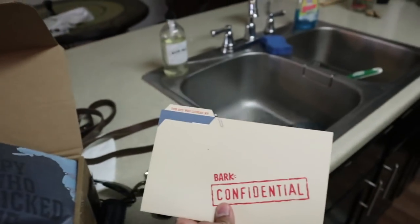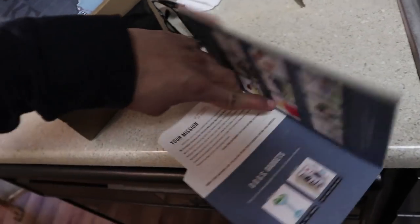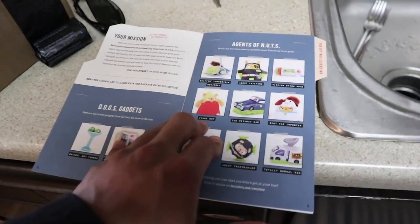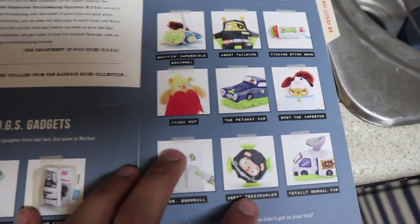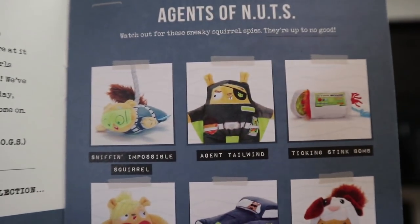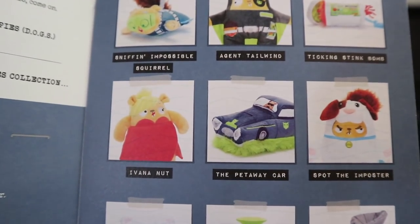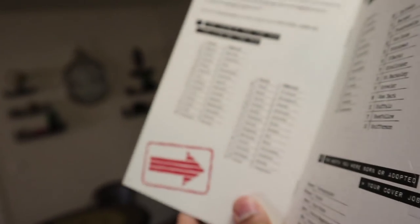Inside every BarkBox comes a little flyer that has information on what's inside. This one looks like it's got one of these toys, another toy, some other stuff, and food.